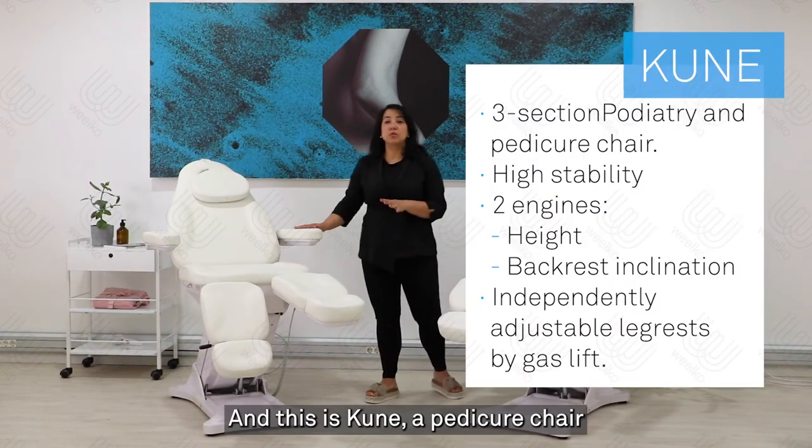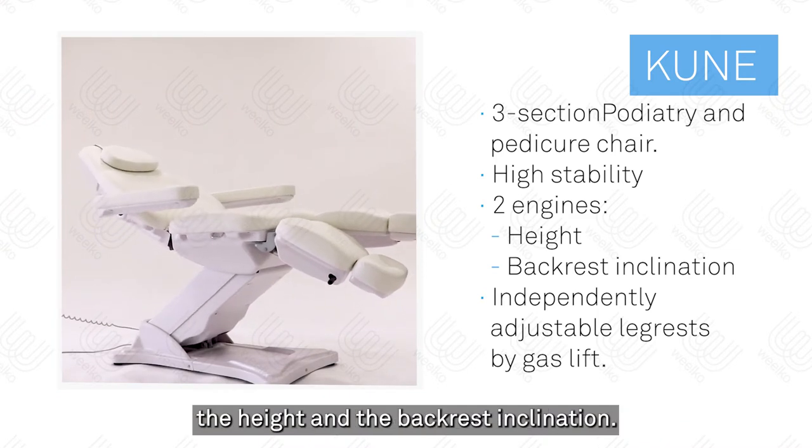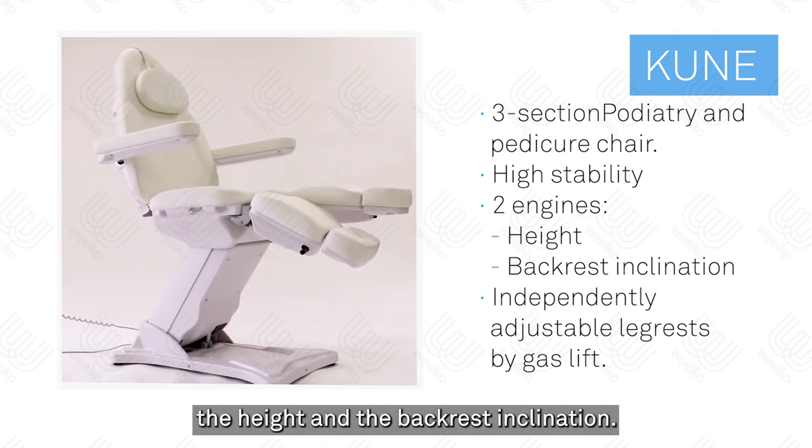And this is GUNE, a pedicure chair, very stable, equipped with two engines that control the height and the backrest inclination.